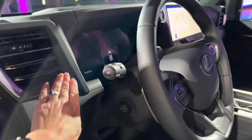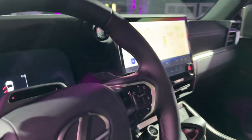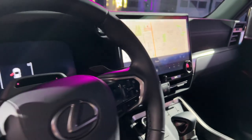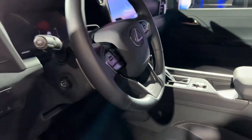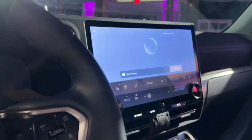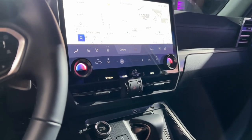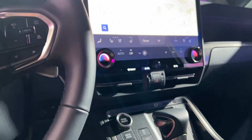Let's take a quick look at the interior of the vehicle. You have a standard 12.3-inch digital display here and then a standard 14-inch infotainment screen here. You have the Lexus infotainment system and yeah, I think that looks really good. It looks like it asked a question — I did not ask it a question, and you probably couldn't hear the answer anyway.